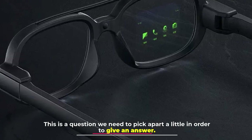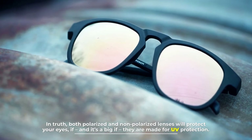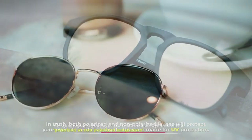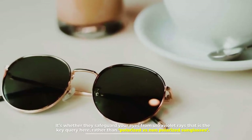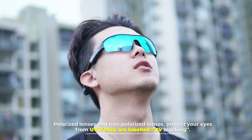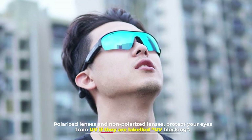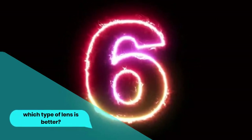Number five: do non-polarized lenses protect your eyes? This is a question we need to pick apart a little in order to give an answer. In truth, both polarized and non-polarized lenses will protect your eyes — if, and it's a big if, they are made for UV protection. It's whether they safeguard your eyes from ultraviolet rays that is the key query here, rather than polarized vs non-polarized. Both polarized and non-polarized lenses protect your eyes from UV if they are labeled UV blocking.